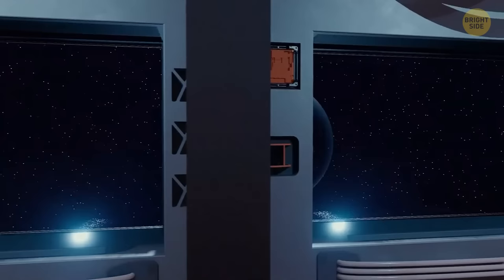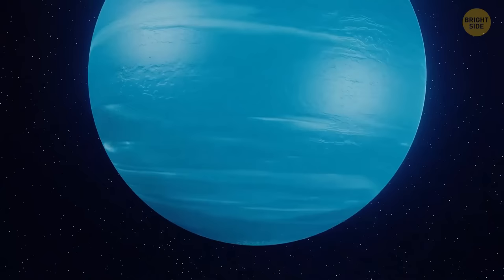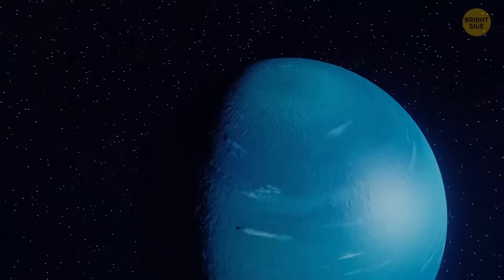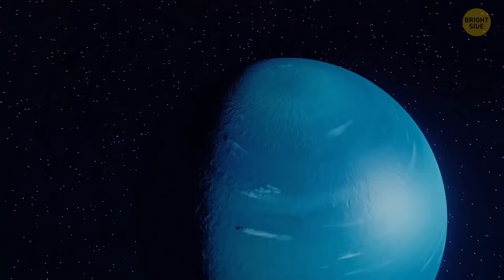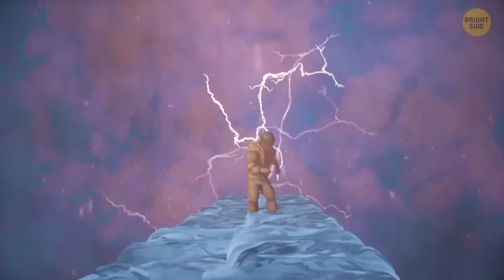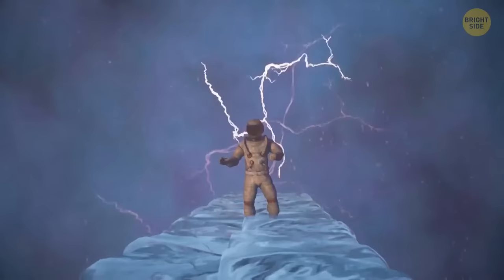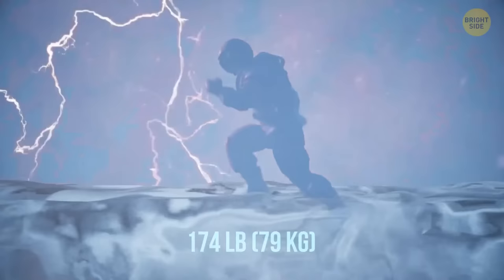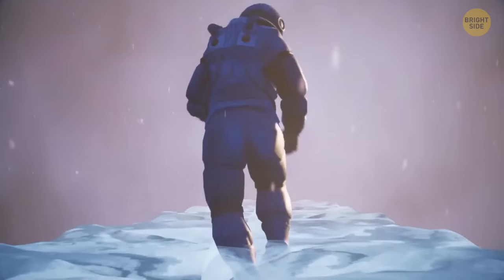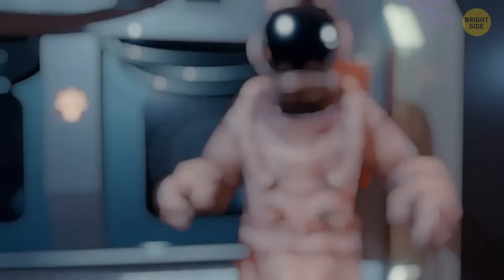Neptune, the furthest planet from the sun, is 4 times the size of Earth but 17 times as heavy. The blue surface is actually a layer of swirling gas and permanent clouds; the planet's mantle is made up of water, ammonia, and methane ices. There isn't solid ground to walk on. On Neptune you'd weigh a bit more than on Earth — 174 pounds — but your running speed would be just a bit lower, around 5 miles per hour. That's the end of your active adventure — which planet did you like running on the most?